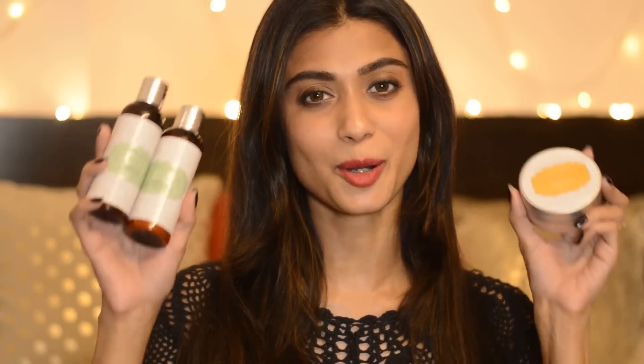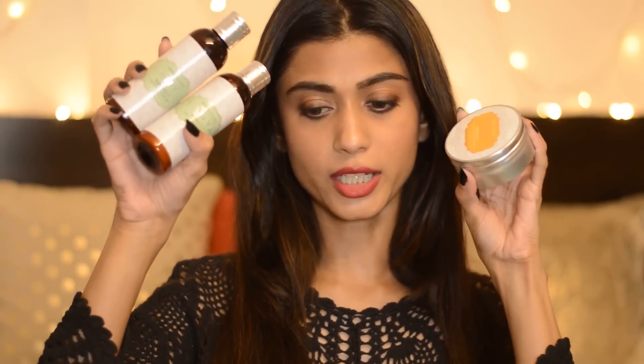Hey guys, welcome back to my channel. Today's video is a review video and I'm going to review a couple of products from the brand Vanya Harbal. The brand has an association for eight years with luxury hotels and resort spas like ITC, Oberoi, Trident, Hyatt and more, and now they're retailing their own bath and beauty products. They've already launched on Flipkart and will be on Nykaa very soon. The first thing that attracted me is that it is 100% vegetarian and against animal testing. They sent me three products and I used them for around 15 to 20 days, so now I'm ready to give a review.